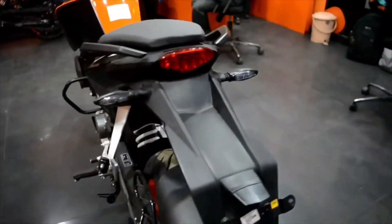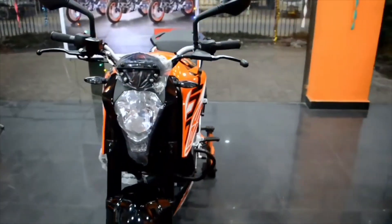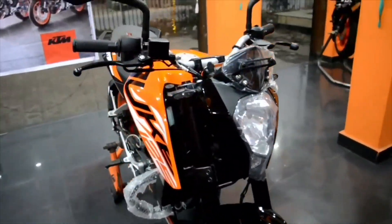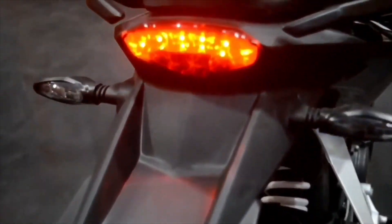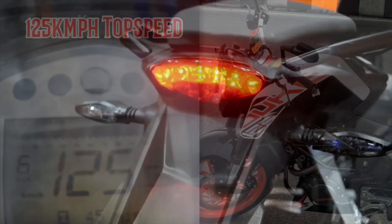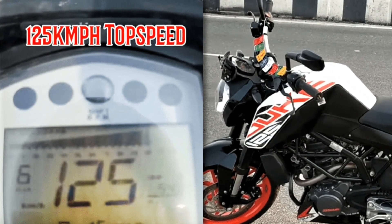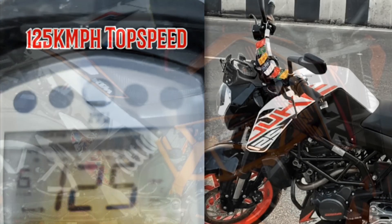It has a 124.7cc dual overhead camshaft engine which produces 14.5 PS of power at 9250 rpm and 12 Nm of torque at 8000 rpm, which can reach a top speed of 125 kmph and has 46 kmpl mileage.